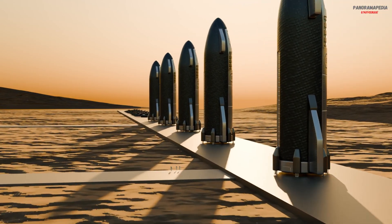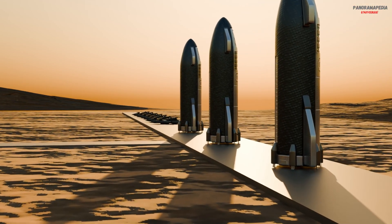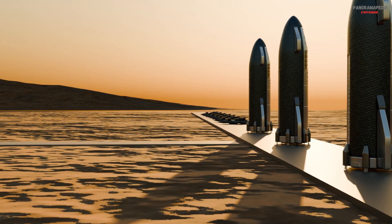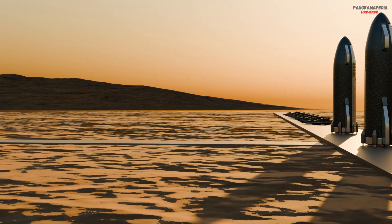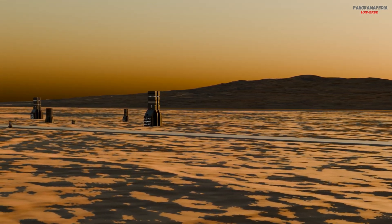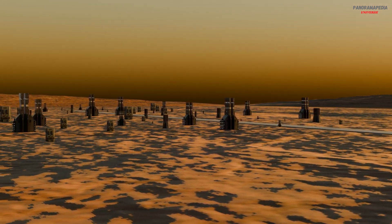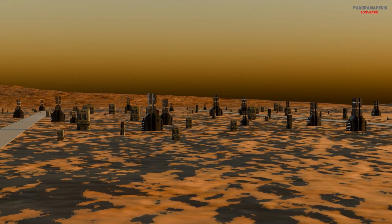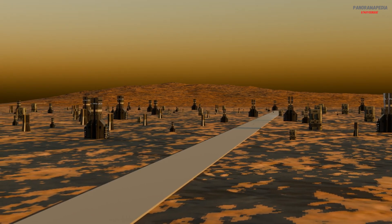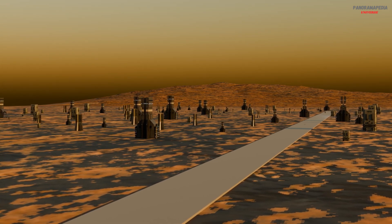Building a Martian society. Life on Mars would eventually grow beyond survival. Early colonies would be small research bases, but with time they could develop into full communities. This new society would need systems of governance, resource management, education, and social structure. The daily challenges of isolation, limited resources, and harsh conditions would shape a unique culture — one built on cooperation, resilience, and innovation.